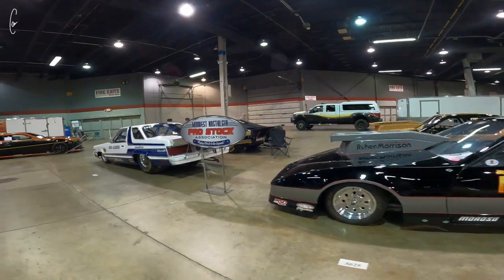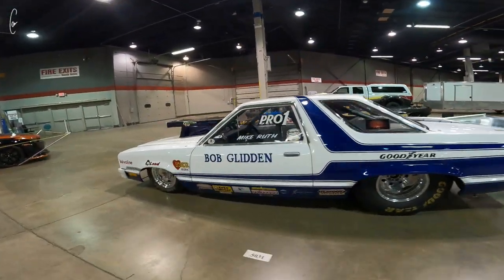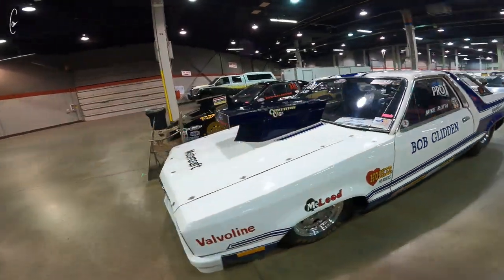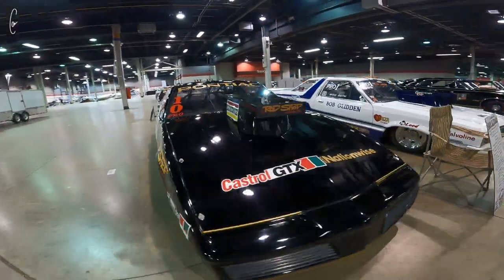It's weird to think that these are nostalgia pro stock cars because like they make me nostalgic and that makes me feel old. These cars are super sweet — another Rod Shop car, obviously a bunch newer.